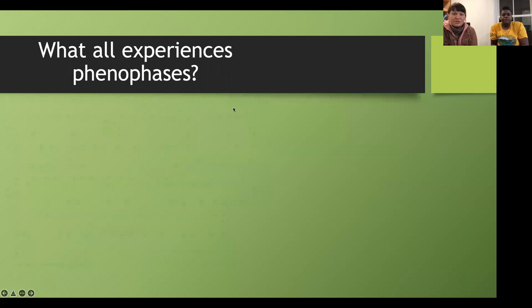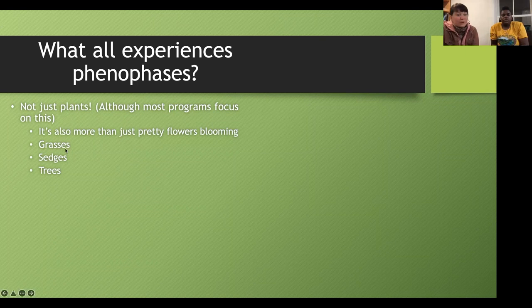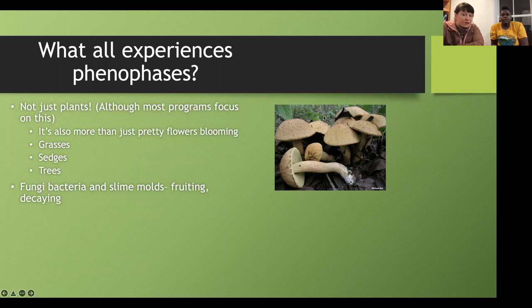What organisms experience phenophases? Most studies have focused on plants because they don't have legs — you can easily go back to that pink lady slipper year after year and document all phenophases to the day. But beyond orchids, we can look at grasses, sedges, trees, fungi, bacteria, and slime molds. When a mushroom starts fruiting, that is a phenophase — mushrooms exist as hyphae under the soil, and when conditions are right, they put up a fruiting body and drop spores.